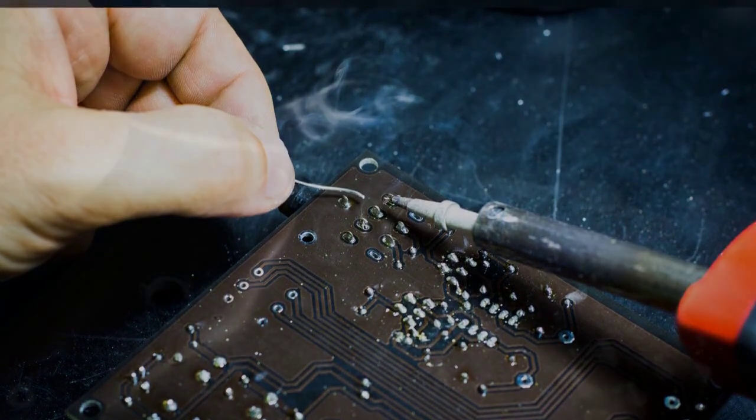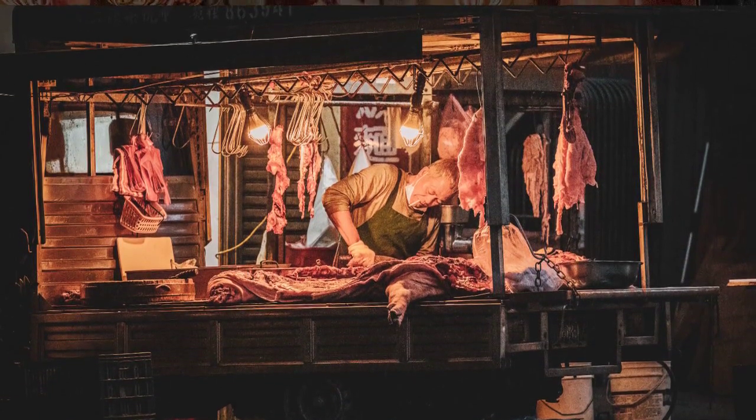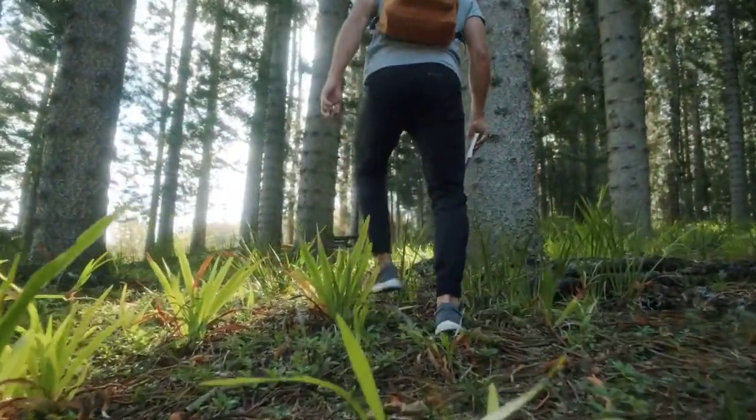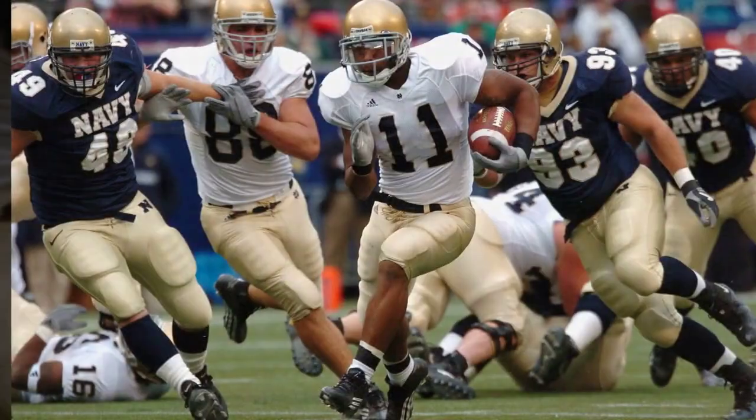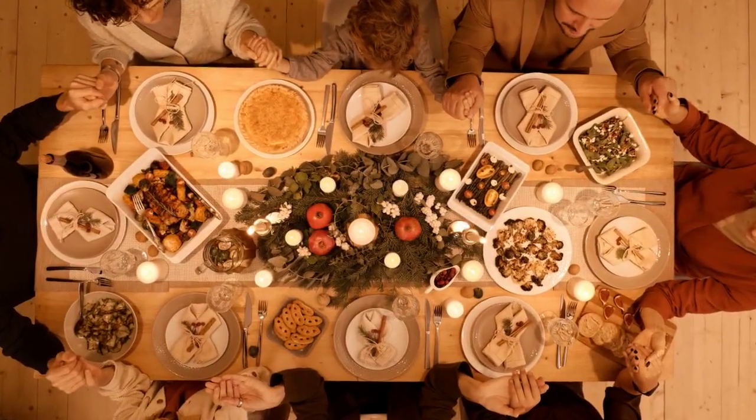Last but not least, in Power Rangers Super Megaforce, we had the Ranger Keys. These tiny figures could flip and slide into the morpher, making all sorts of noise. They were a throwback to the successful Ranger Key toy line from Super Sentai — because if it ain't broke, why not flip it a few times for good measure?